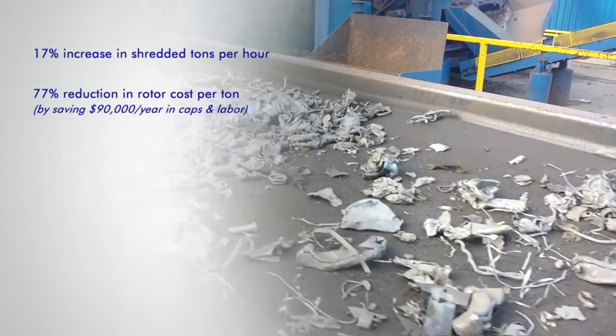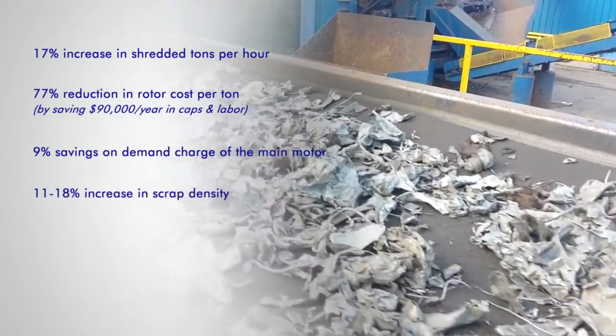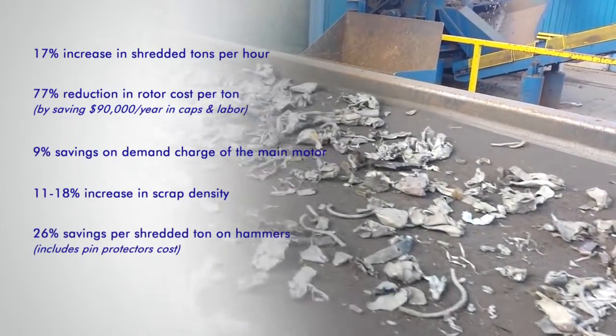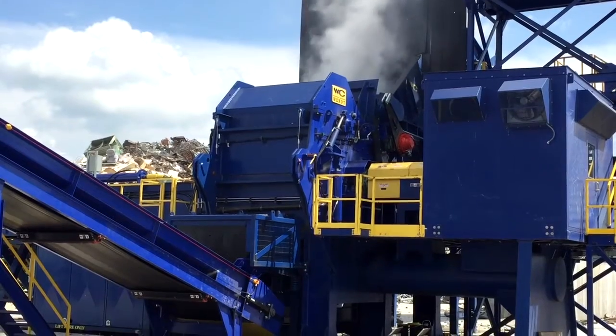a 77% reduction in rotor cost per ton, a 9% savings on the demand charge of the main motor, an 11 to 18% increase in scrap density, a 26% savings per shredded ton on hammers, and an 87% increase in shredder uptime.